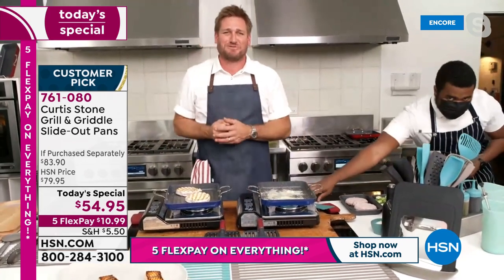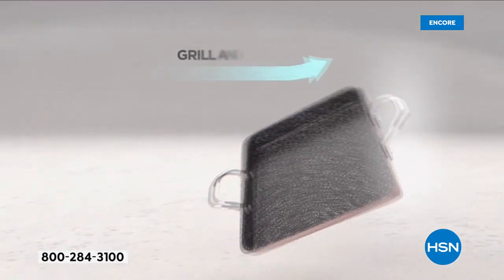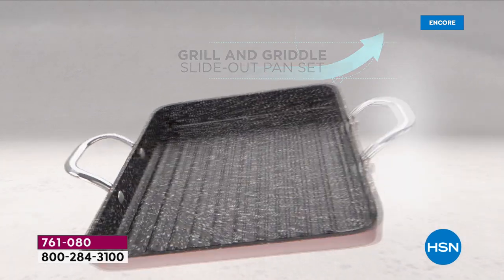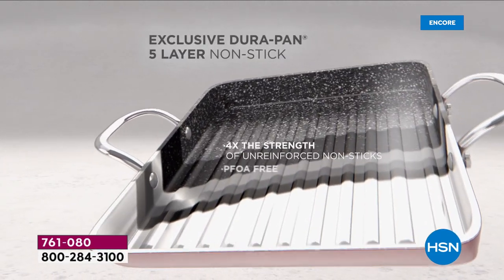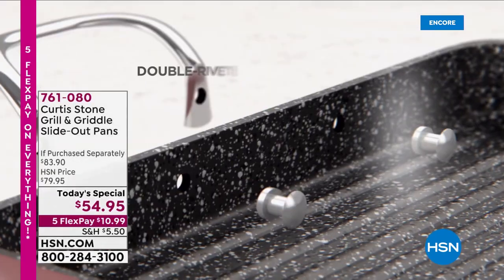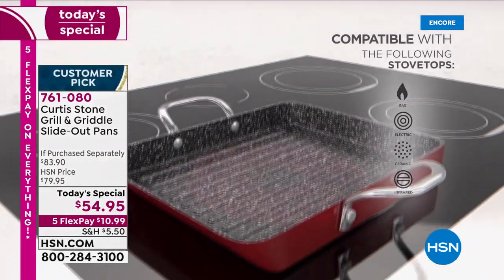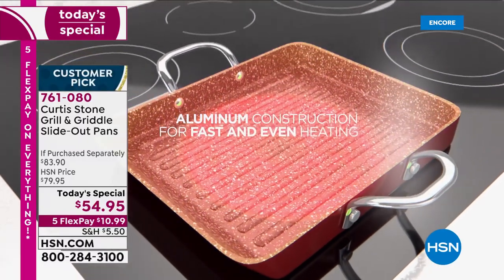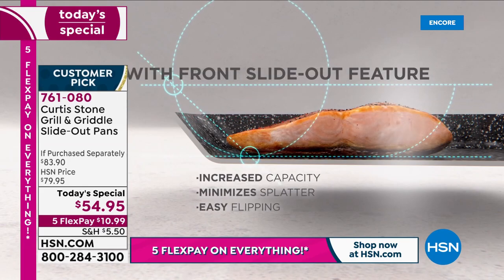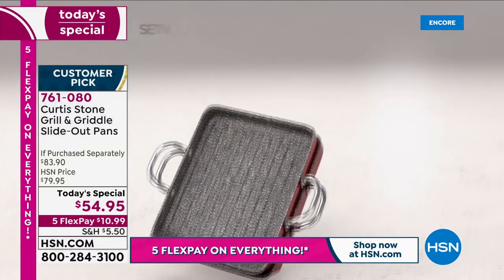Let me jump into the animation and show you how we build this cookware. We start with forged aluminum - it's lightweight, beautiful to cook in. Of course we put the five layers of the DuraPan. You're getting the grill and the griddle - for this price both of them is really something else. So many of you are going to fall in love with this the second you get it home. Heat goes straight through it - it's a very fast, even heat conductor - which is why we love cooking in aluminum.